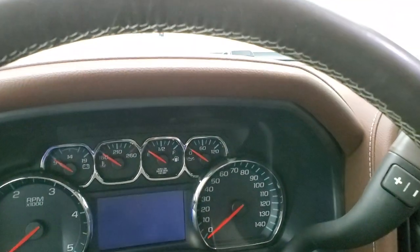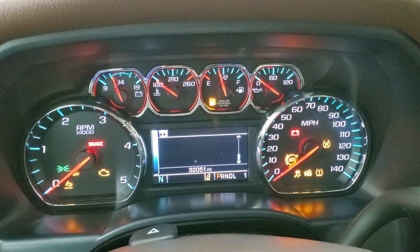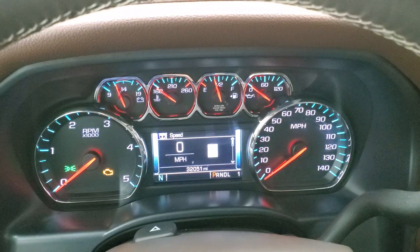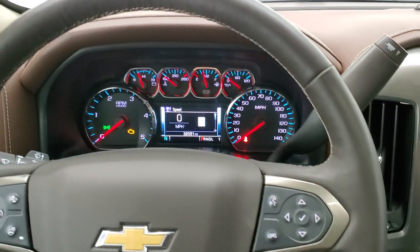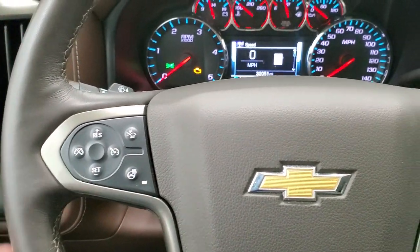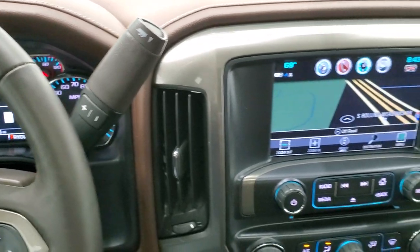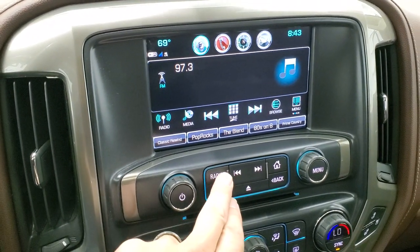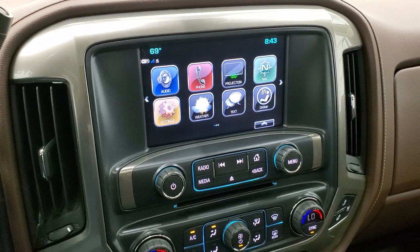We'll hop inside and turn the ignition on to check out the miles, radio, and everything the interior has to offer. This one has 32,051 miles on it, a digital compass, and a digital speedometer. The instrument cluster is very nice and clean. It comes with a heated leather-wrapped steering wheel with Bluetooth and information center controls on the right, cruise controls on the left, forward collision warning, audio controls on the back of the steering wheel. All Duramaxes come with the six-speed Allison transmission with optional tap shift. This one has the Chevy MyLink system with AM/FM and SiriusXM radio, and the factory navigation system.